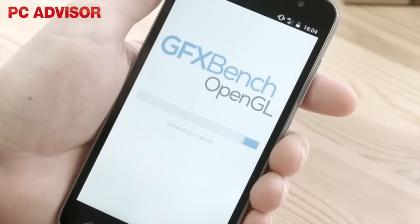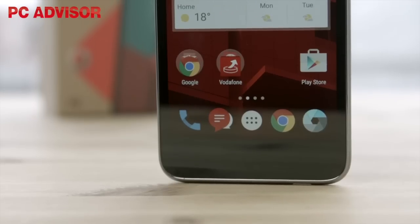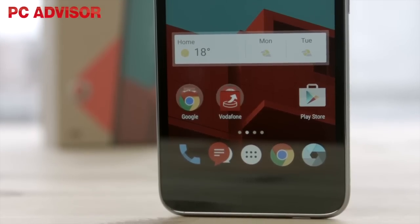With regards to benchmarking, the results were very similar to the Moto E 4G, which isn't surprising considering that they both use the same processor, GPU and RAM.